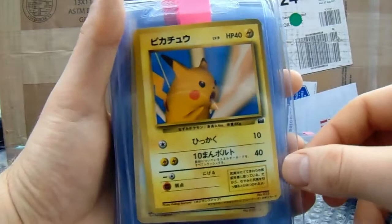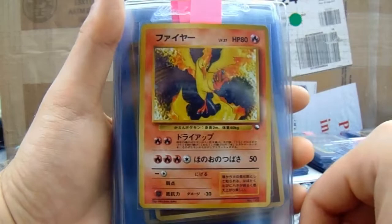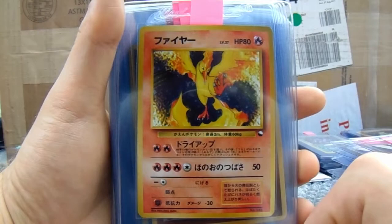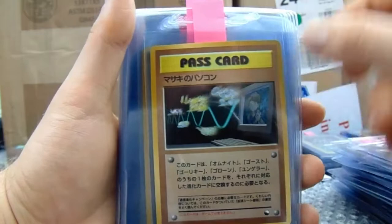Then we move on to some promos. We've got an Ancient Mew. Pikachu Snap Pikachu. Pikachu there as well — that's an English promo, gorgeous. This Moltres is amazing — I've never had this card in person. That is awesome. Then we've got a pass card with Machop, Kadabra, Haunter, Omanyte, and Graveler — looking pretty cool.